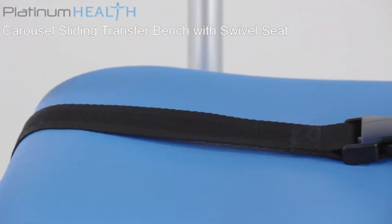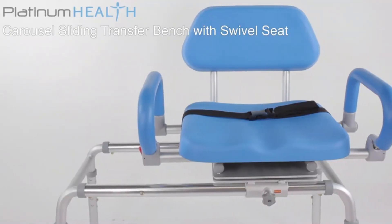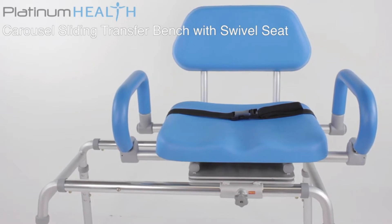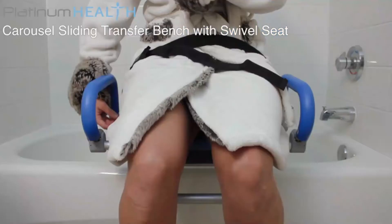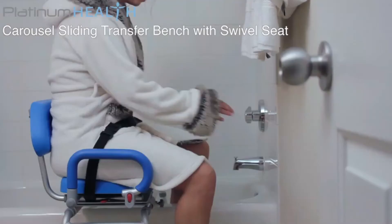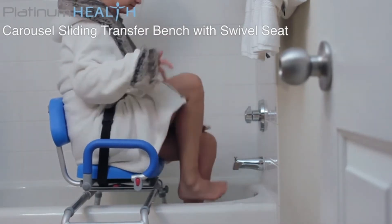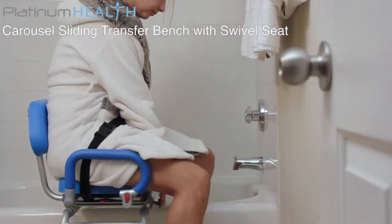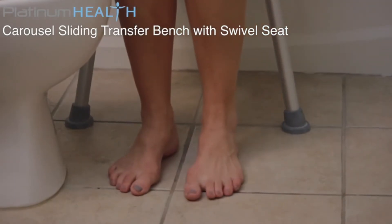An integrated safety belt prevents users from sliding forward. The padded seat base and backrests provide users with a warm, soft surface for long-term seated comfort, eliminating the need for bathing to be rushed. Once seated, the chair can be effortlessly rotated and slid into position for bathing. Once bathing is complete, reversing the process allows bathers to exit the Carousel with their feet firmly positioned on a safe, dry surface.